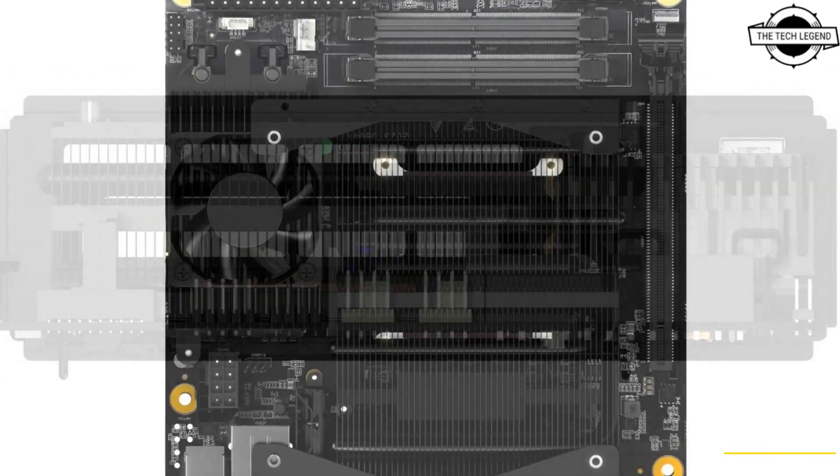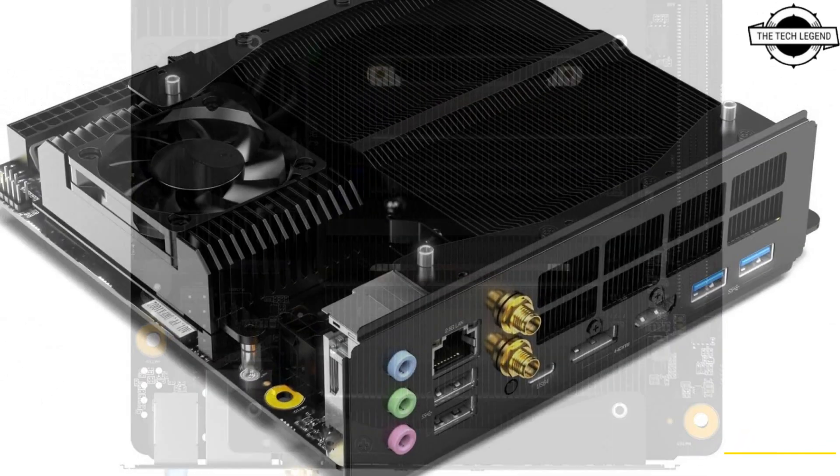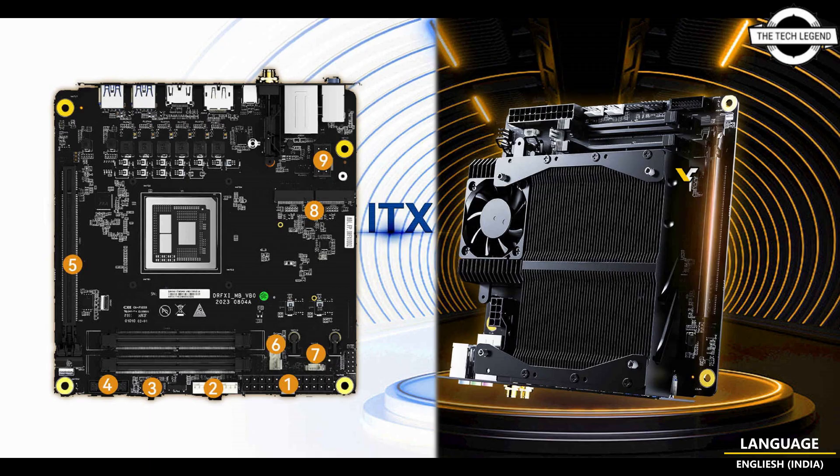The system is bundled with an integrated cooling solution, leaving only memory, storage, and a power supply as additional requirements. It is designed to seamlessly fit into any Mini ATX compatible case, and the company also provides a list of supported cases, ensuring compatibility across the board.